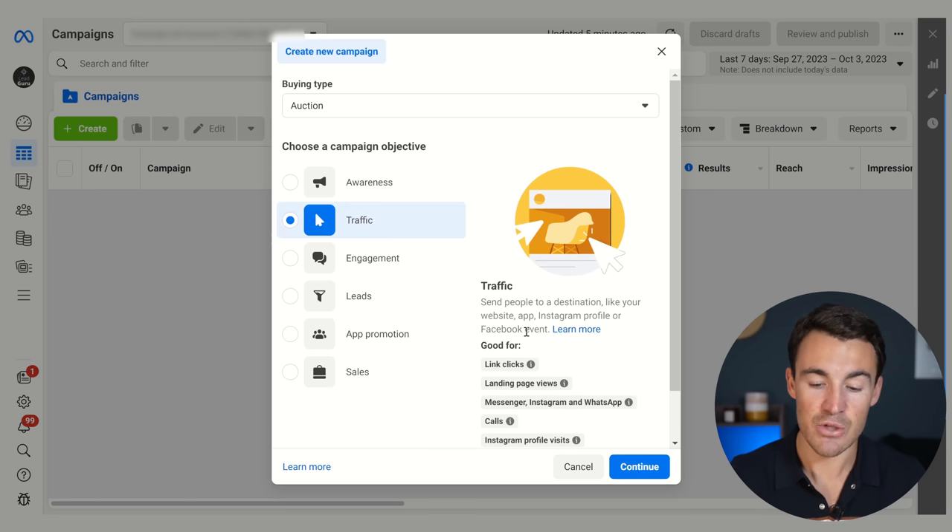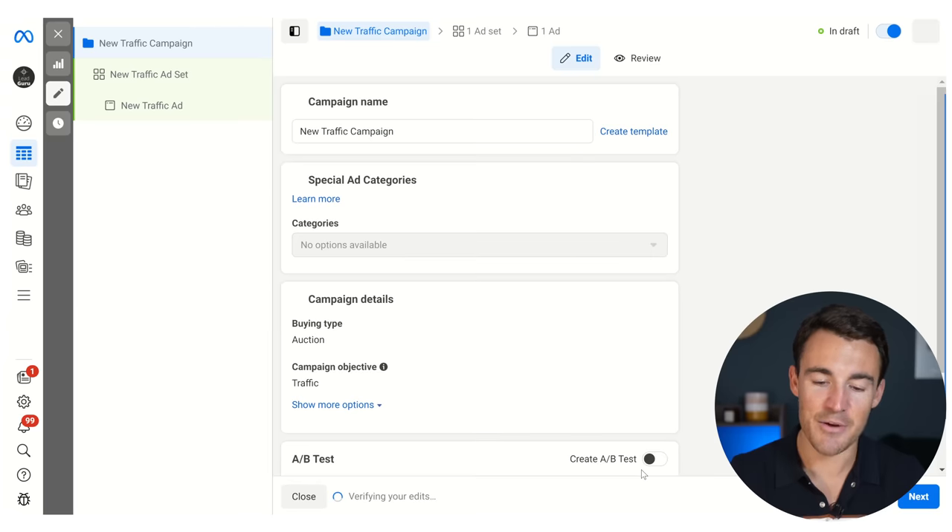Here we're going to use the traffic objective — it'll make more sense in a minute. Click continue. I just want to quickly say that with other types of Facebook ad or Instagram ad campaigns, we would almost certainly not use the traffic objective, but we do want to in this specific circumstance. So if you've watched my other videos and you're thinking that doesn't sound right — I just wanted to quickly clarify that point.